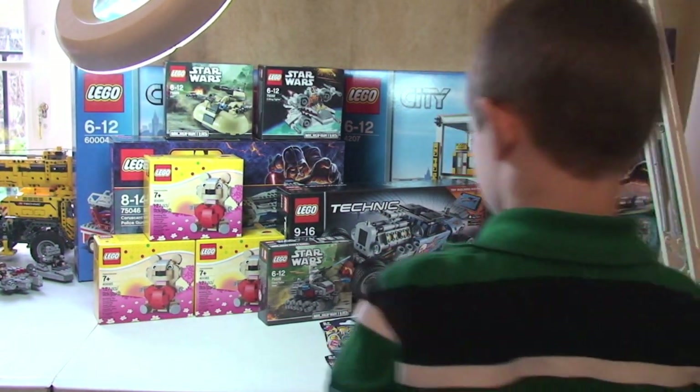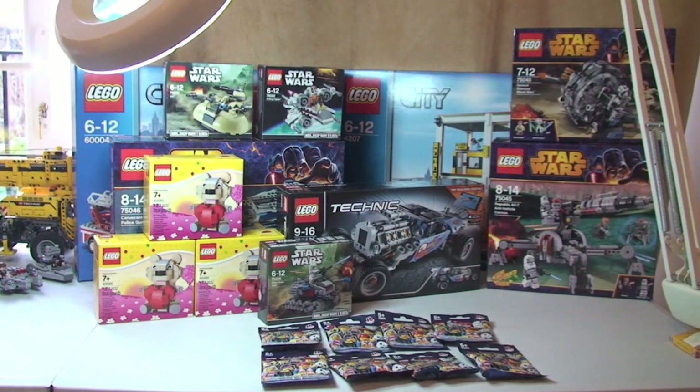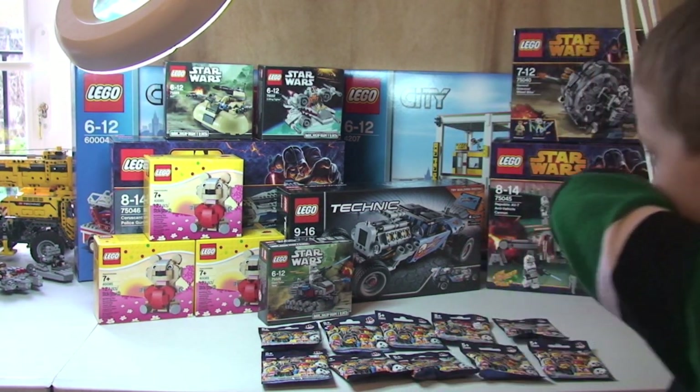So that's it for this Lego haul video. Quite a few sets there. I now have every single Lego Star Wars set from the Winter 2014 range — that's including all the Microfighter sets.